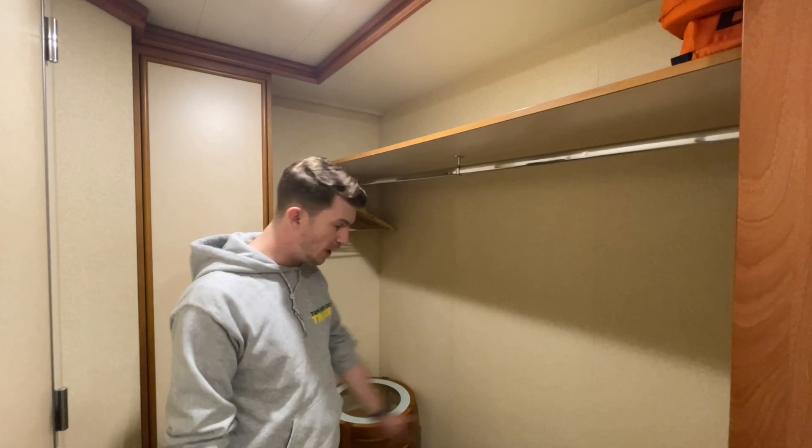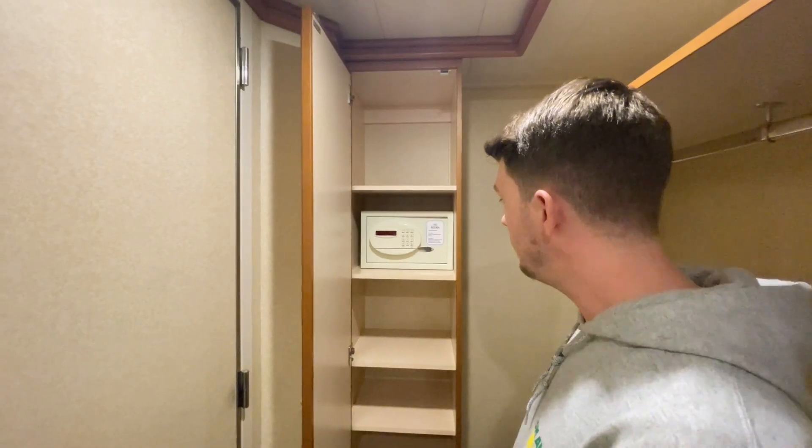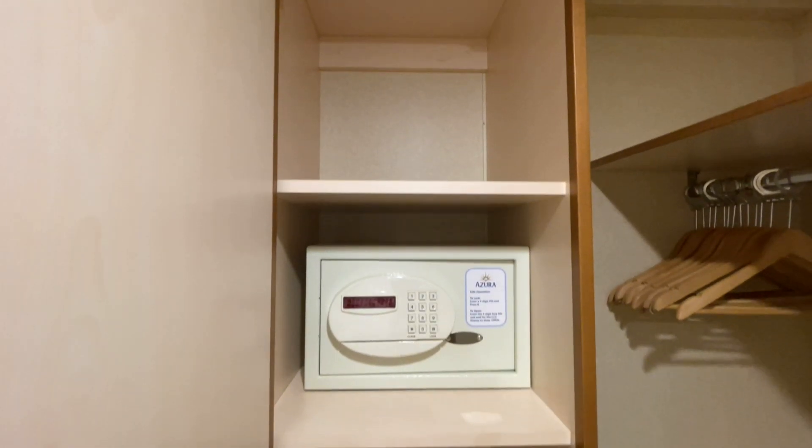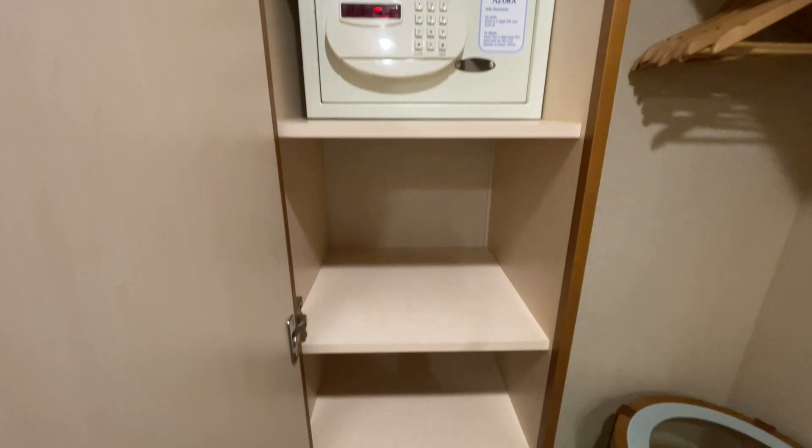There is plenty of space here — storage up on the top shelf and plenty of space for your cases, shoes, or whatever you like down below. In here you'll also find plenty of storage shelves as well as your safe. It's a pretty good size safe — you'd definitely fit an iPad in here, but you'd struggle with a laptop.